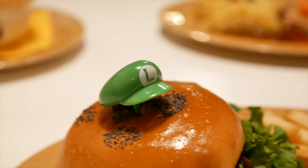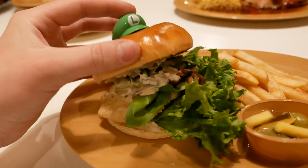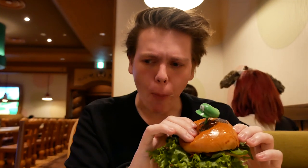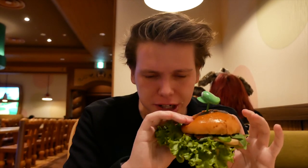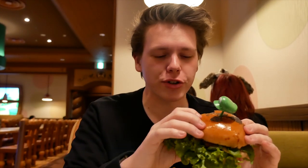Let's start with the companion to the Mario Burger — we have the Luigi Burger. The Luigi Burger is a chicken burger with, I think they said, green curry. It's good. I like this. There's a little bit of a kick to it, but not much. And I'm really sensitive to spicy food, so I can tell you that this is safe. Even though this is curry, you're fine.